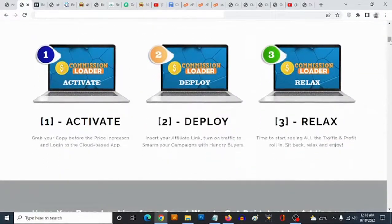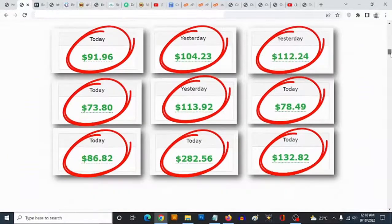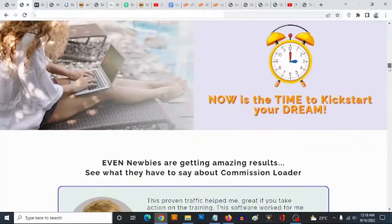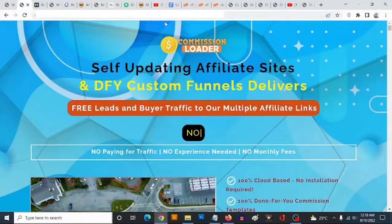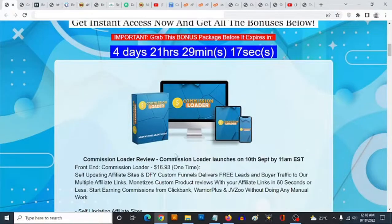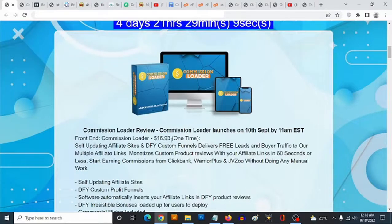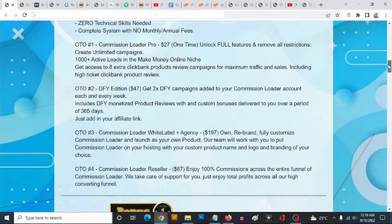Feel free to check the sales page out in your own time — it's a pretty long one with a ton of proof of results, which are completely my own results with affiliate marketing using completely free traffic. I never pay for traffic, and that's what you're going to be getting inside Commission Loader. Once it goes live on the 10th of September at 11 a.m. Eastern, the front end goes for a one-time fee of $16.93 — the lowest price you'll be able to get it. As the launch proceeds, the price is expected to keep rising, so the earlier you come in, the lower the price.